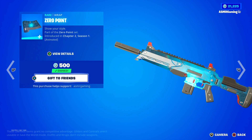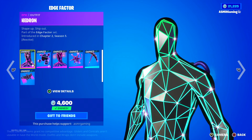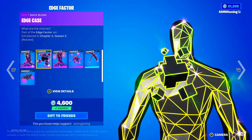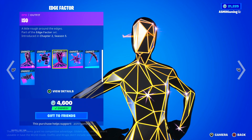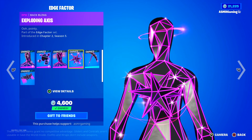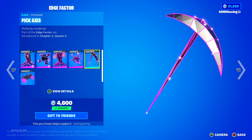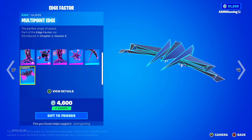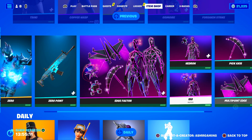Over here we got the Edge Factor Bundle with Hedron, Shape Up, Ship Out — the Edge Case back bling, 'What Are the Chances,' the Iso skin 'A Little Rough Around the Edges' with the Exploding Axis back bling 'Ooh, Pointy,' and the Pick Axis pickaxe 'Perfectly Rendered.' Then we got the Multi Point Edge glider, 'The Perfect Angle of Attack.' This whole set is just really, really nice — definitely recommend that.